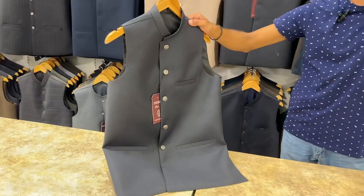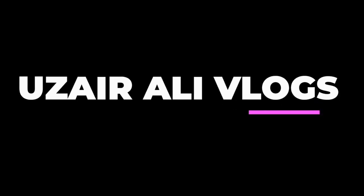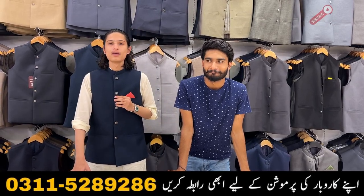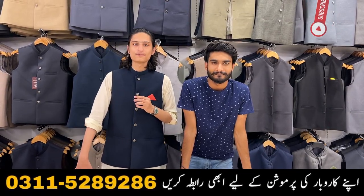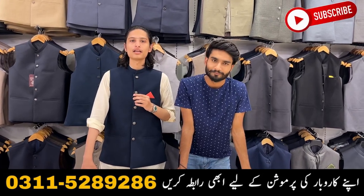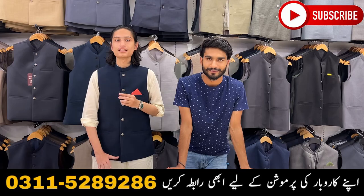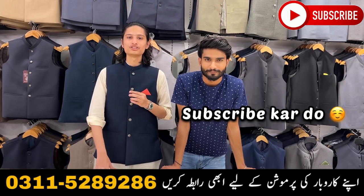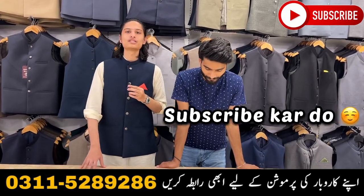If you want to make your own style, you can also make it. As-salamu alaykum! I hope you will be happy. If you don't have any channel, please subscribe and press the bell icon so that you will see new videos until we reach 75K subscribers. All of our friends will be happy when we reach 100K.